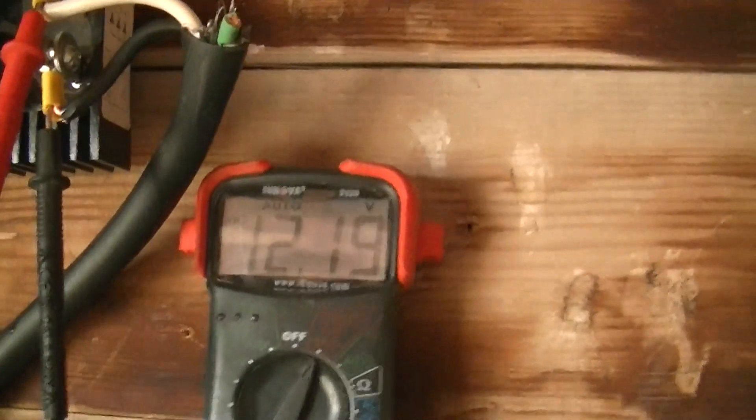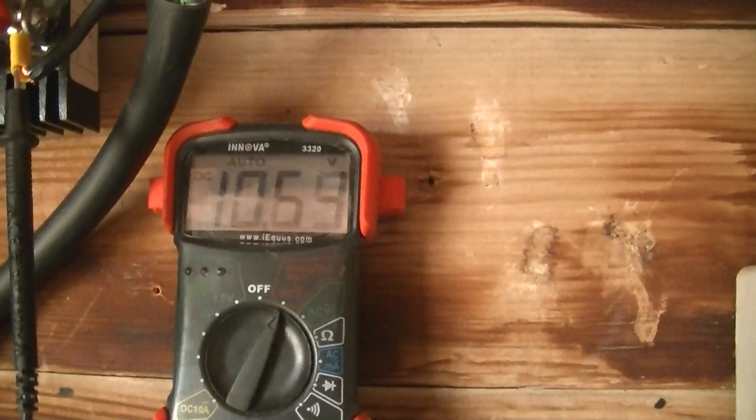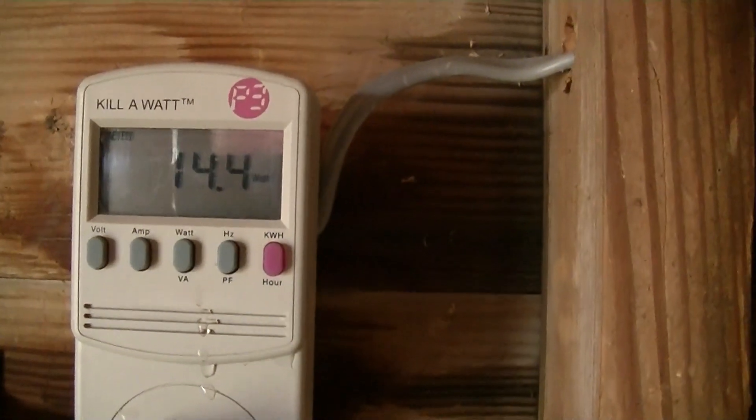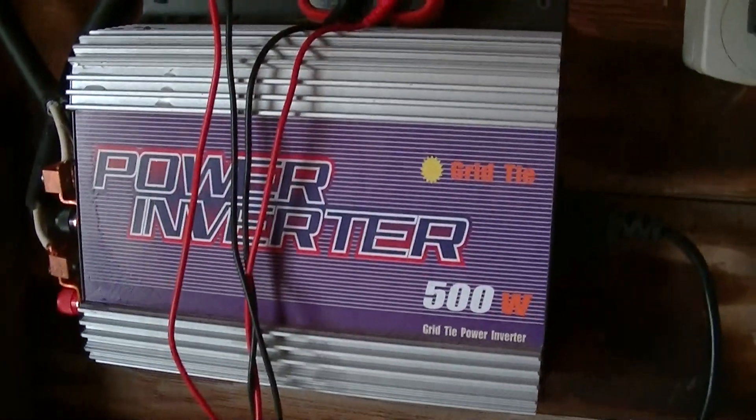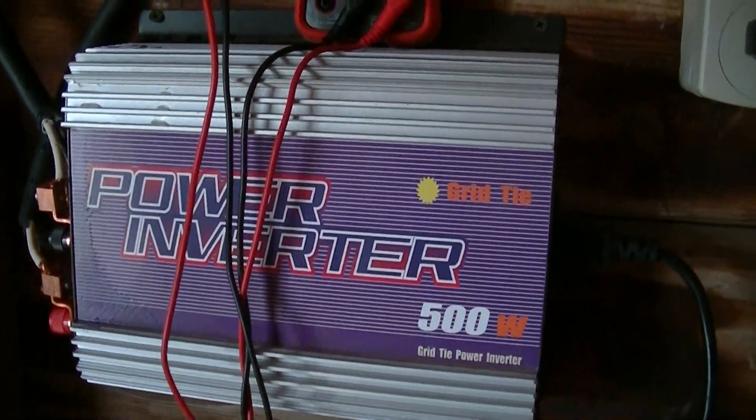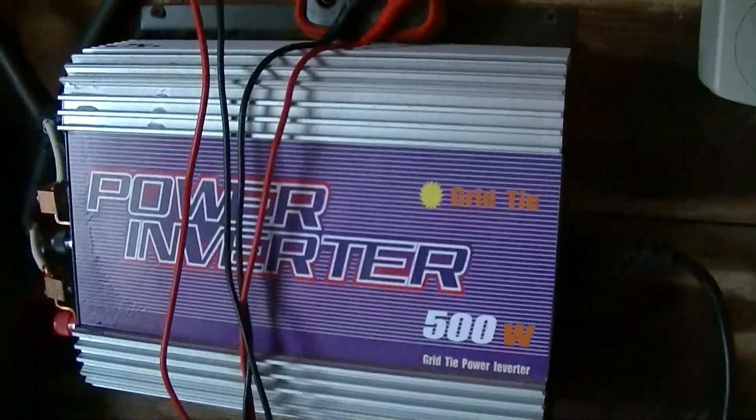Coming inside where the equipment is. Only getting a little over 12 volts, and pretty poor watt performance as one might guess. The grid tie inverter here — rated startup I think is 10.5, maybe as low as 10. So it's got enough to work with, and it is running.